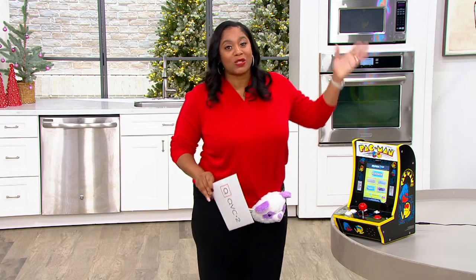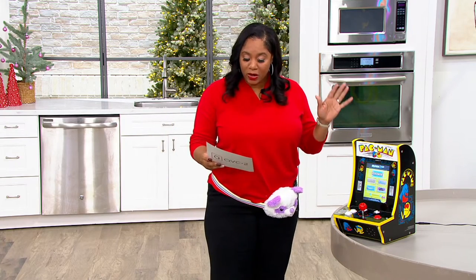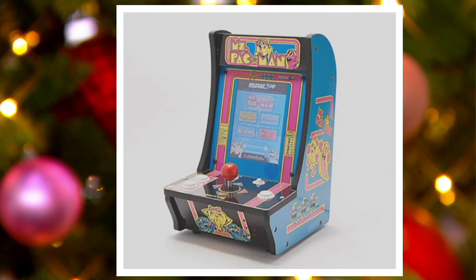And then we have Ms. Pac-Man, which is my favorite — love Ms. Pac-Man. That also comes with five games: Ms. Pac-Man, Super Pac-Man, Galaxian, Rompers, and King and Balloon. I know this is bringing back so many memories. If you're a 70s and 80s kid, you're loving this.